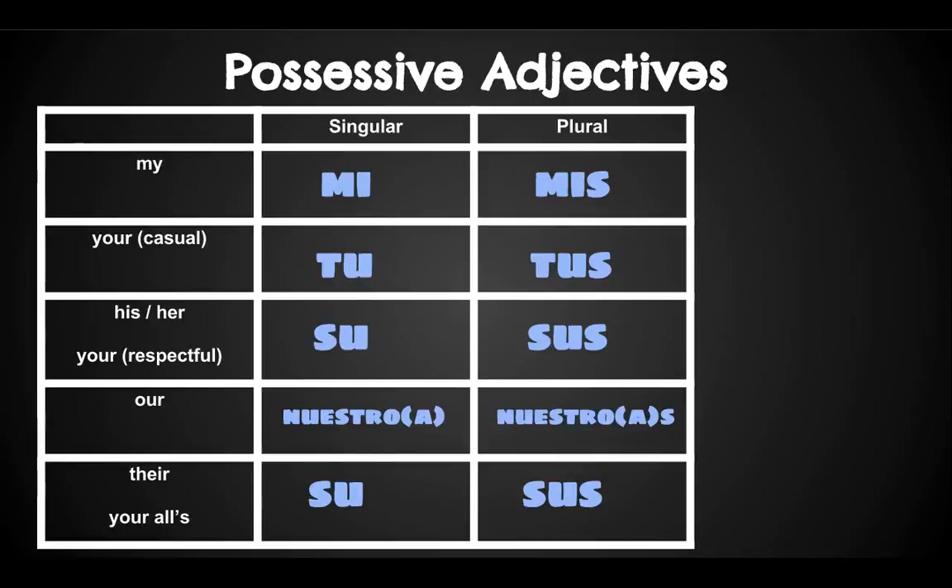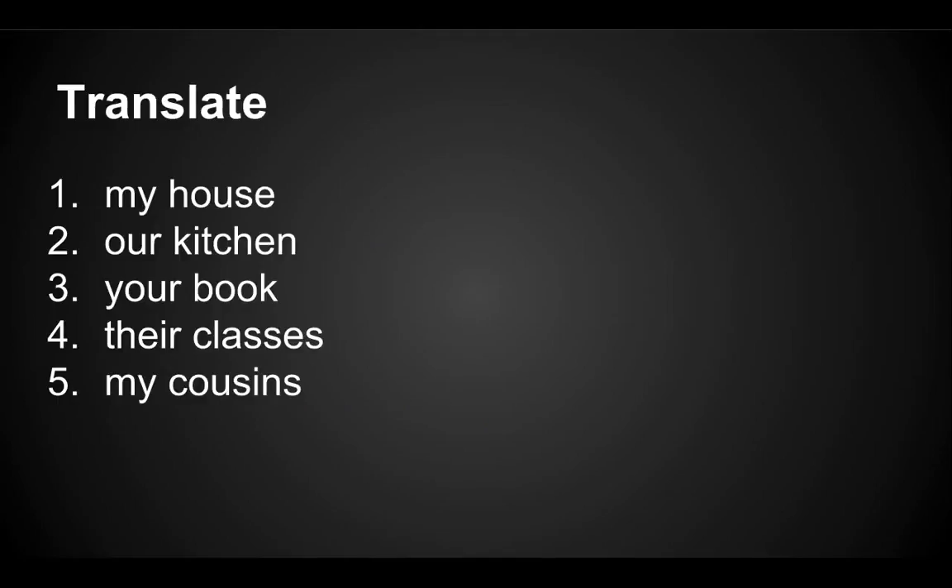It's pretty simple. There are only four words to know and to be able to form them correctly when writing a sentence. Let's check your understanding. Pause the video and try to translate these five phrases in your notebook, then we'll go over the answers.